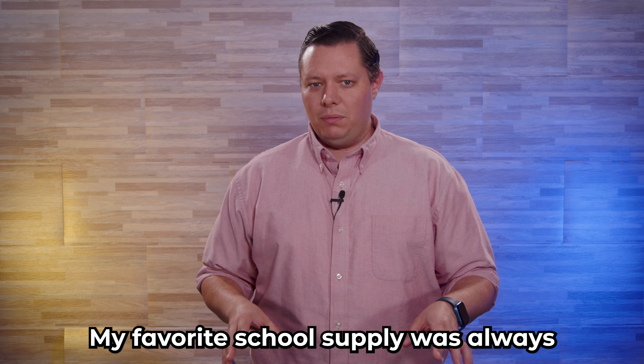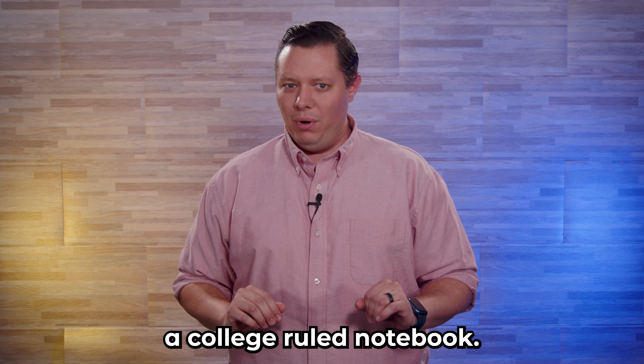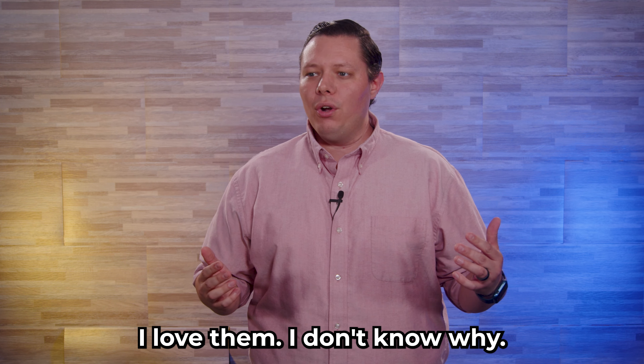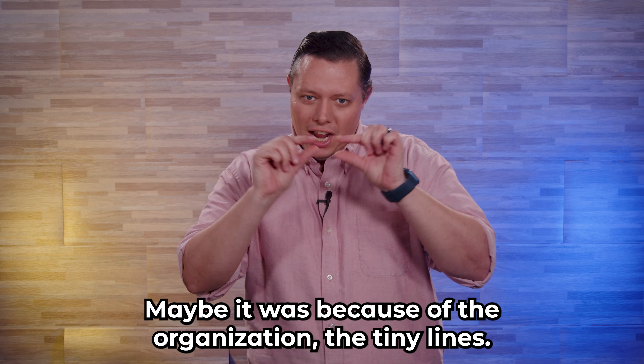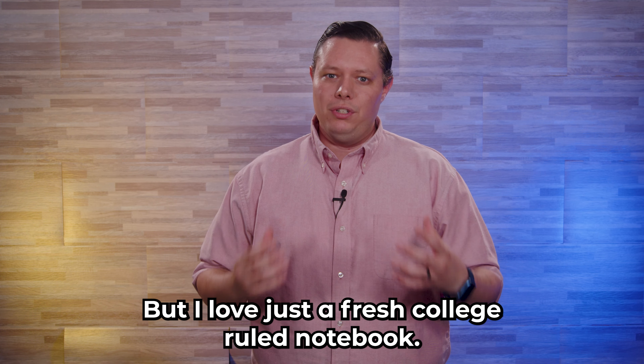My favorite school supply was always a college-ruled notebook. I love them. I don't know why — maybe it was because of the organization, the tiny lines — but I love just a fresh college-ruled notebook.